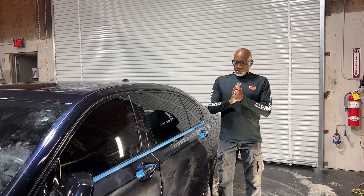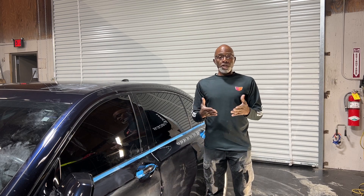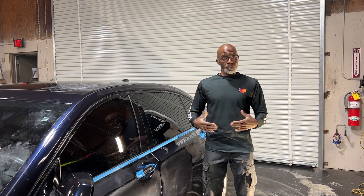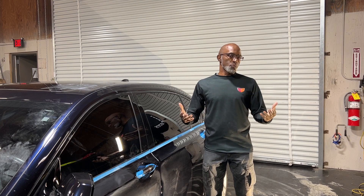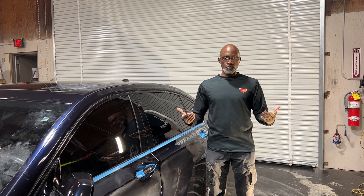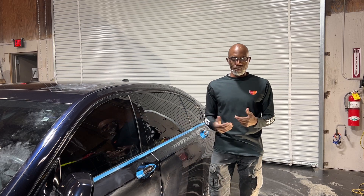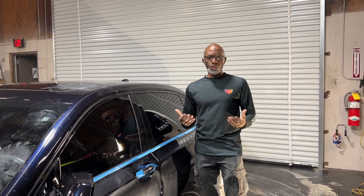Welcome to the tip of the day. So you're looking for a used car and you want to know if it's been in an accident. Nothing's reported on Carfax or any of the VIN reporting platforms. So what should you look for?